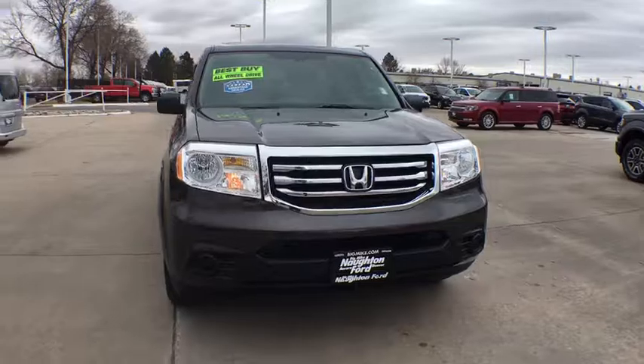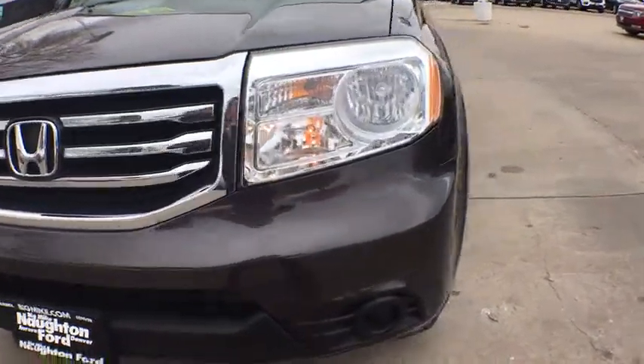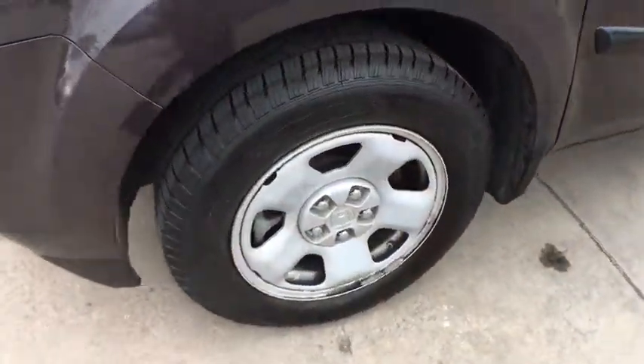Auto off headlights. AM FM stereo radio. MP3 player. Passenger airbag. Electronic stability control. Bucket seats. Trip computer. Come take a test drive today.